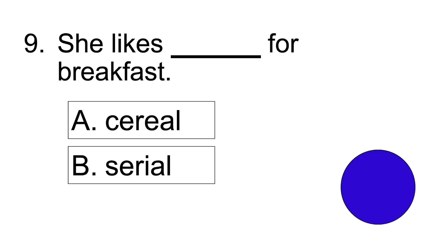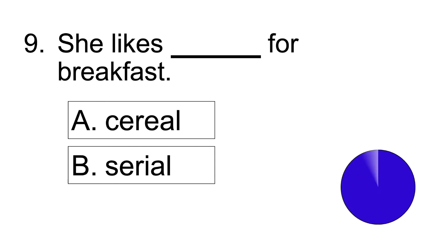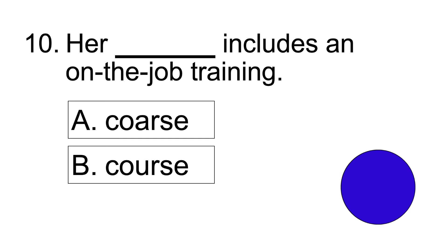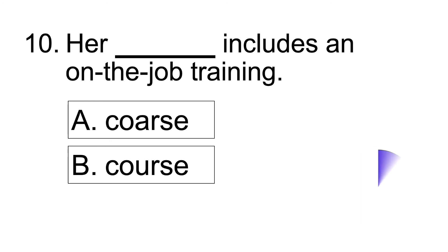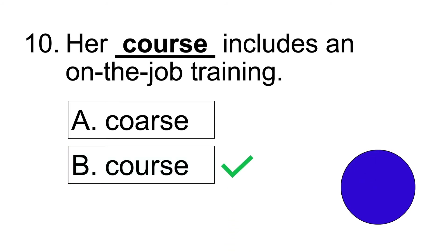Number nine: She likes blank for breakfast. Answer: She likes cereal for breakfast. Number ten: Her blank includes an on-the-job training. Answer: Her course includes an on-the-job training.